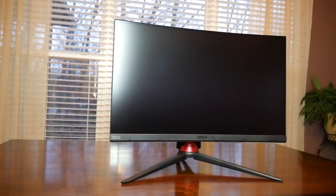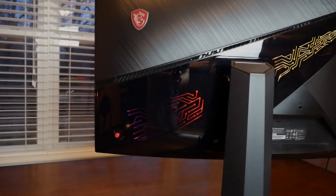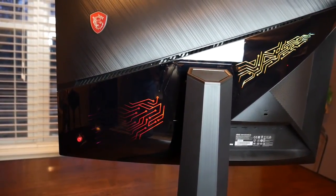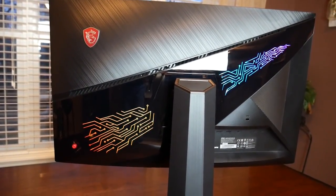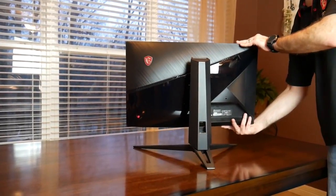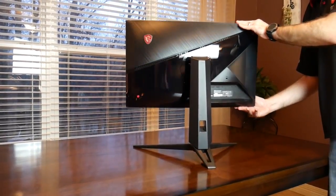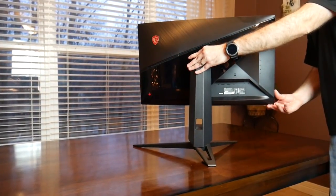First up is the Optix MPG 27CQ Curved Gaming Monitor. This is 1440p — 2560x1440 — 144Hz refresh, 1ms response time, beautiful LED lighting, DisplayPort, HDMI, two USBs. This monitor has it all, on top of an extremely sturdy, very hardy stand that will make sure it stays stable. The picture is incredible. Here you can see all the different options you have for moving it up and down and positioning it on your desk. You really can't go wrong with this thing — it has changed gaming for me. If there is one thing on my desk I would not give up, it would be this monitor. Once I've had it, I can't go anywhere else.